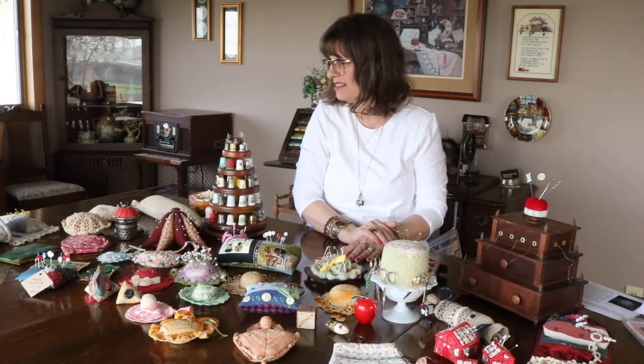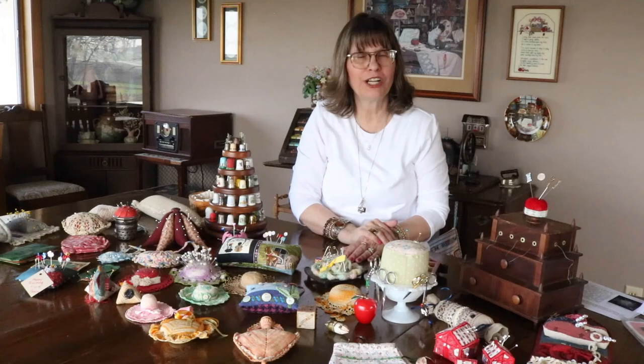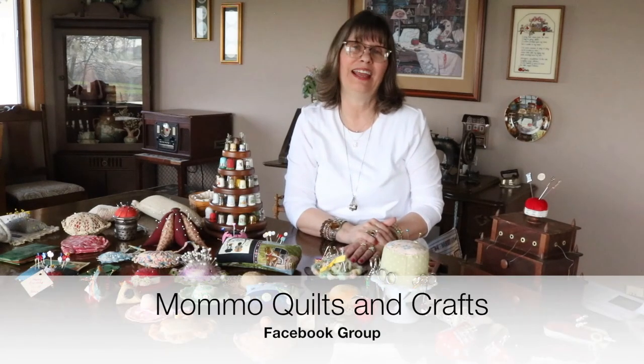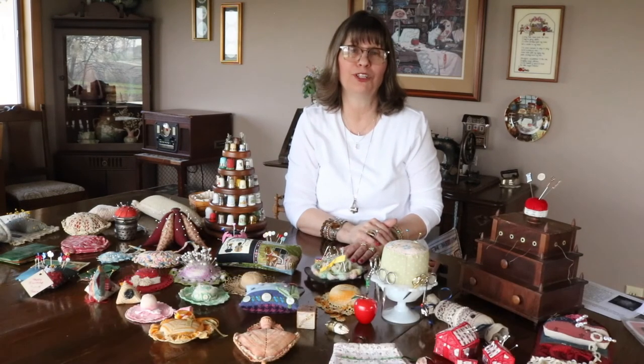That is my collection of pin cushions and thimbles. I hope you enjoyed my sharing them with you today and I thank you for this opportunity to visit with you. I do have a live video group on Facebook — if you're interested, it's called Mama Quilts and Crafts. I would love to have you join us. Usually every week I do a live video, and I even do tutorials and other things, so look me up on Facebook. Thank you and bye for now.